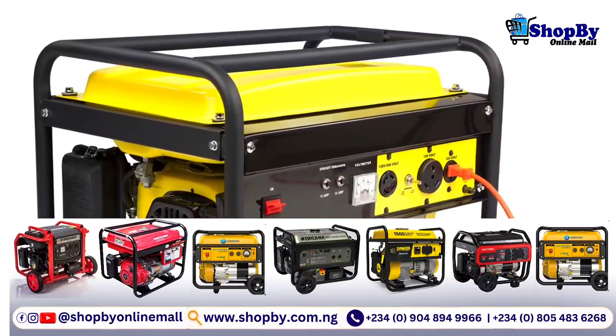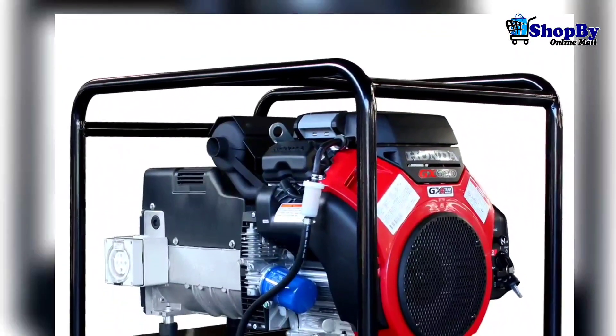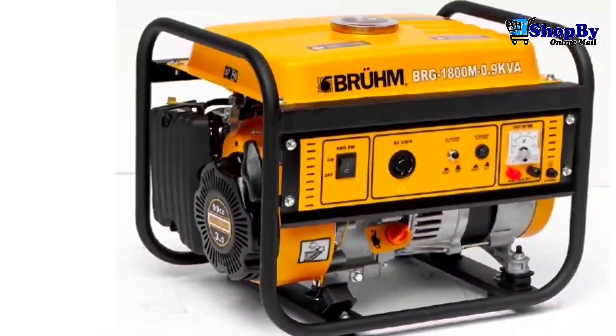Third on the list is the runtime. The runtime of the generator is the amount of time it can operate on a single tank of fuel. Make sure to choose a generator with a long enough runtime to meet your needs.